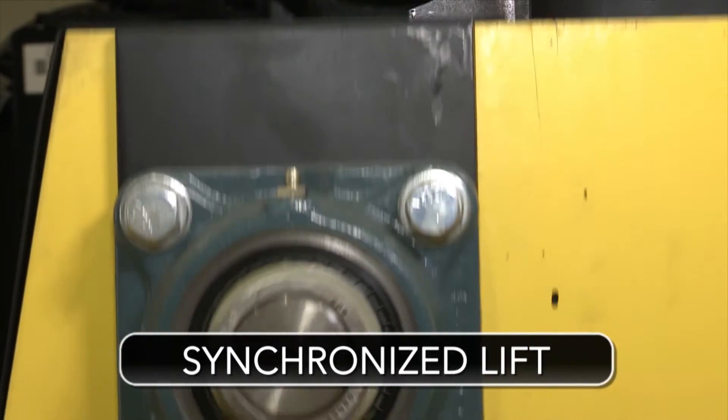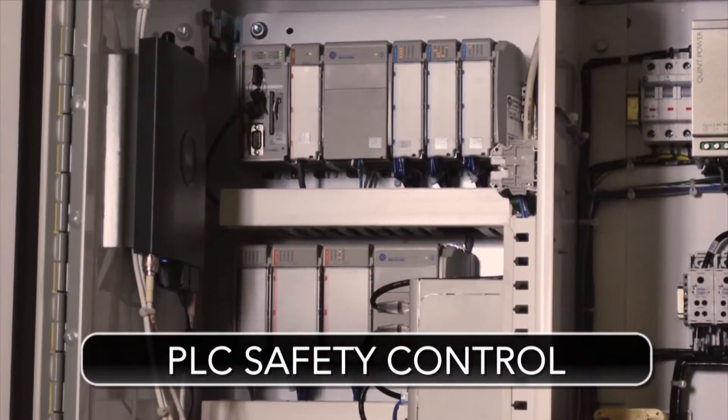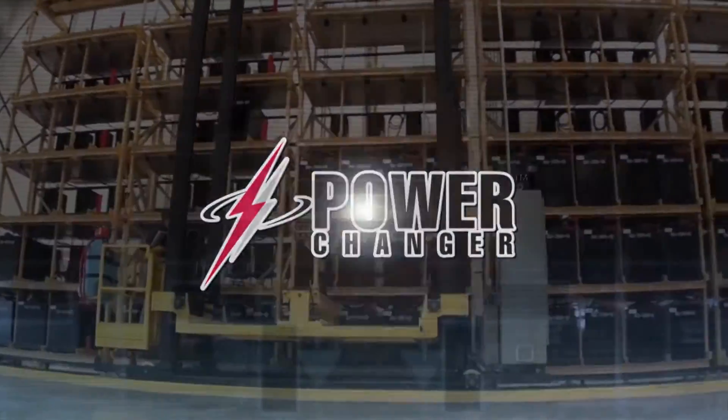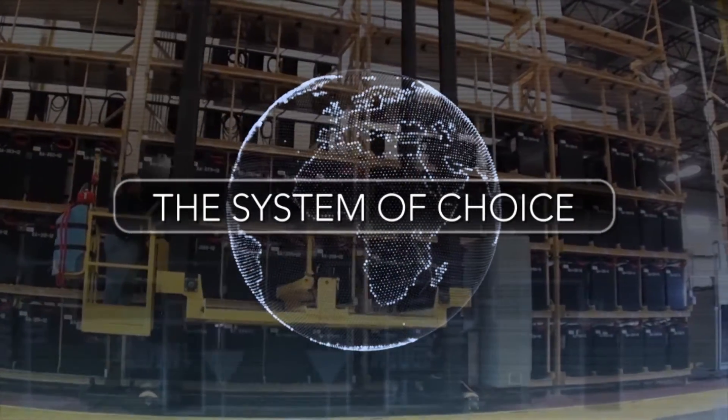With its rack and pinion synchronized lift, AC inverter technology, and PLC safety control, the PCE Power Changer is the system of choice used by battery changing professionals around the world.